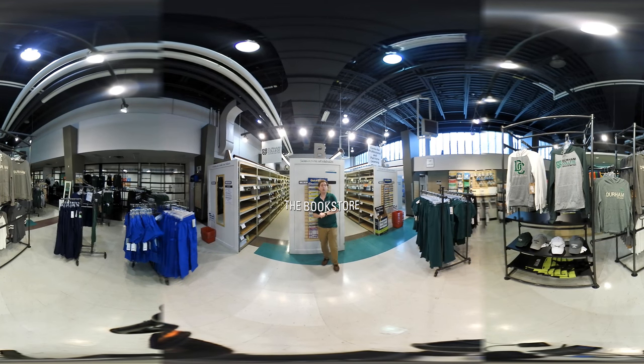Welcome to the bookstore. This is obviously the place that you would go to purchase any of your textbooks. One great thing here is that they price match with Amazon, Indigo, and Chapters. So if you are able to find a cheaper price online, you can bring that price in here and they'll be able to price match it for you — so save a couple bucks there.